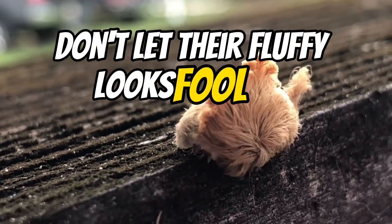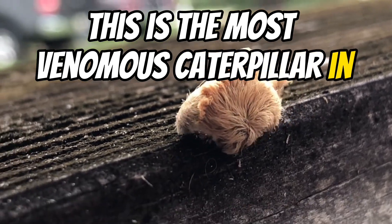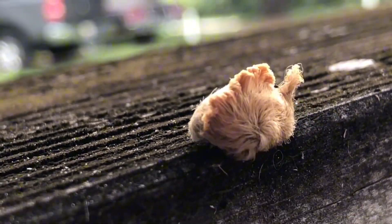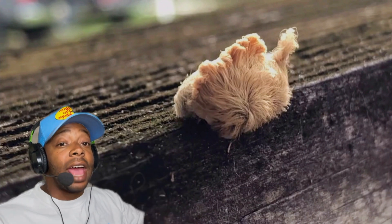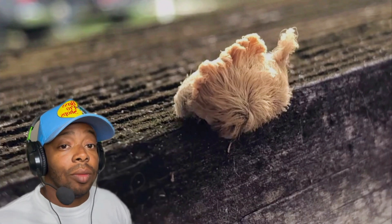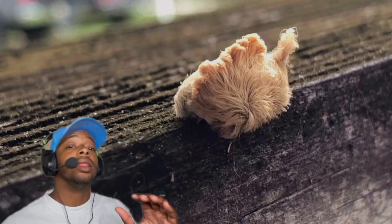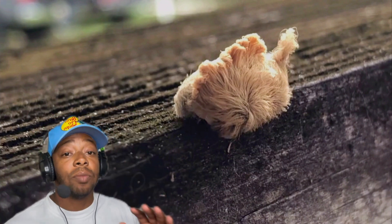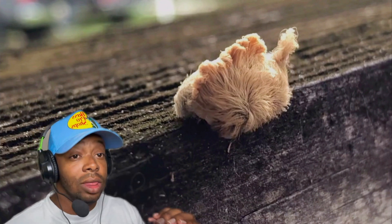Don't let their fluffy looks fool you. This is the most venomous caterpillar in the world. This is a southern flannel caterpillar, and we got to talk about it. They might look innocent, but they're the most venomous caterpillar in the world.